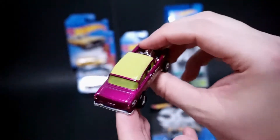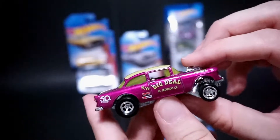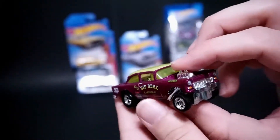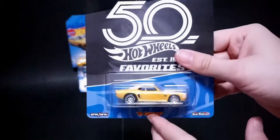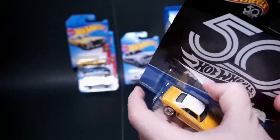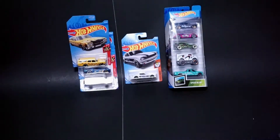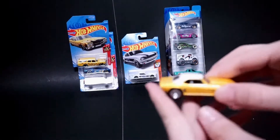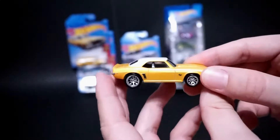But here it is in purple. It's got the green windshield, green roof — the 55 Bel Air Gasser. This is a pretty cool car. Last up is a 69 Camaro. I've opened all the rest of the 50th Favorites that I've acquired. You'll notice I don't have the Volkswagen van — I'm just not a big fan of that casting, so I didn't pick that up.